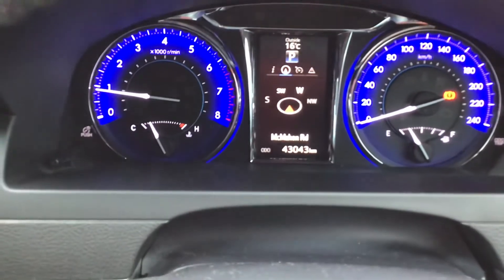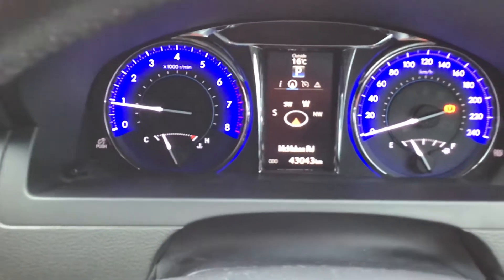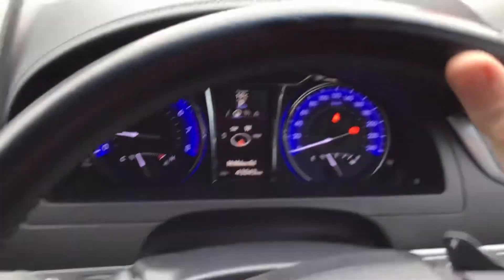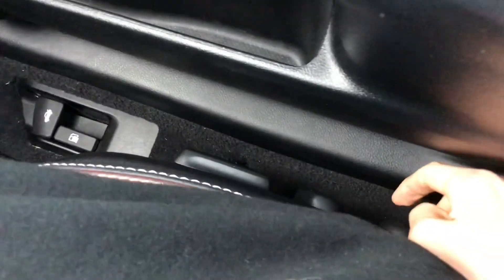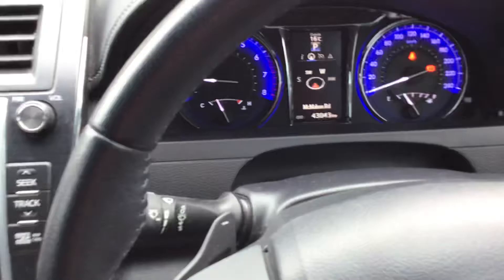This car has travelled 43,043 kilometres. The dials light up blue. It's got a leather-wrapped steering wheel in good condition. Down here it has alloy face pedals and electric driver's seat. Counting the adjustments, it's got a ten-way electric driver's seat with lumbar support.